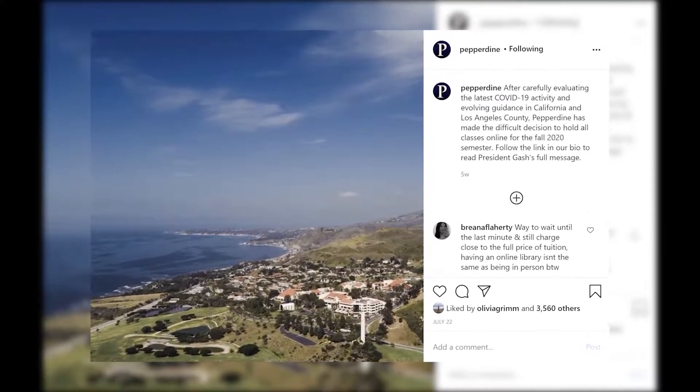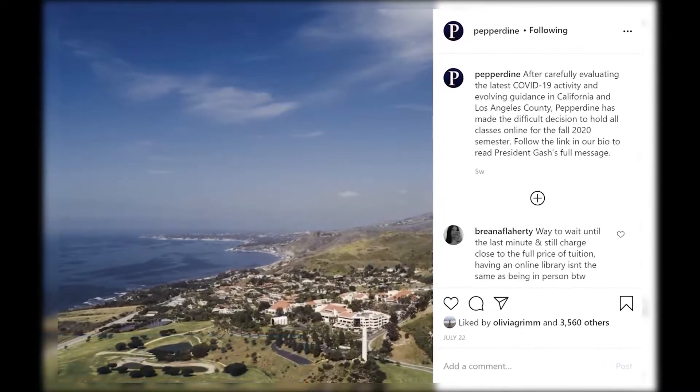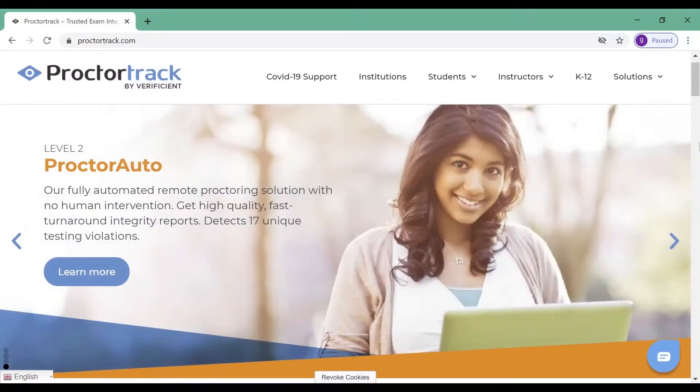With the shift to online courses for the fall, faculty members are left struggling with how to ensure test integrity among students. ProctorTrack, an online proctoring system, has become a solution for some professors.